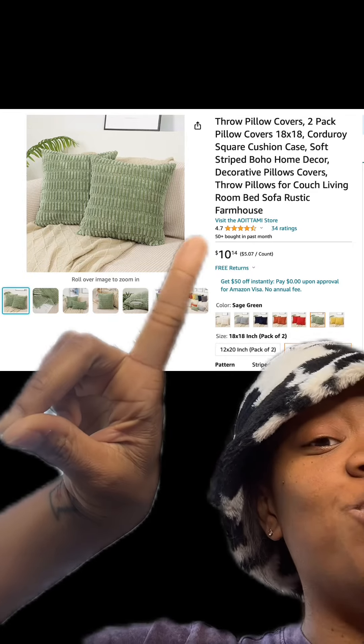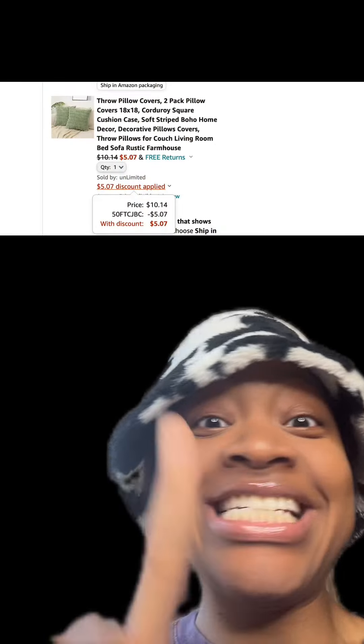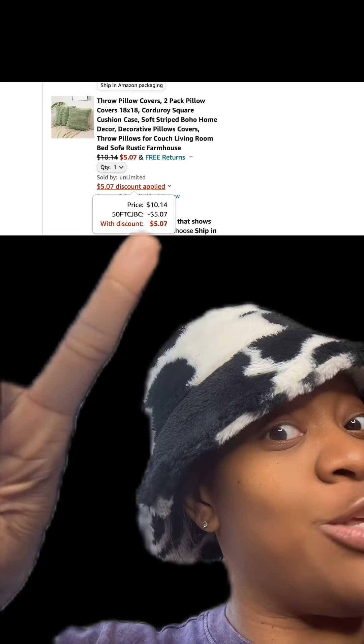We got these throw pillow covers which come in different colors. This has really good reviews and at checkout enter this promo code and then you'll pay this price.